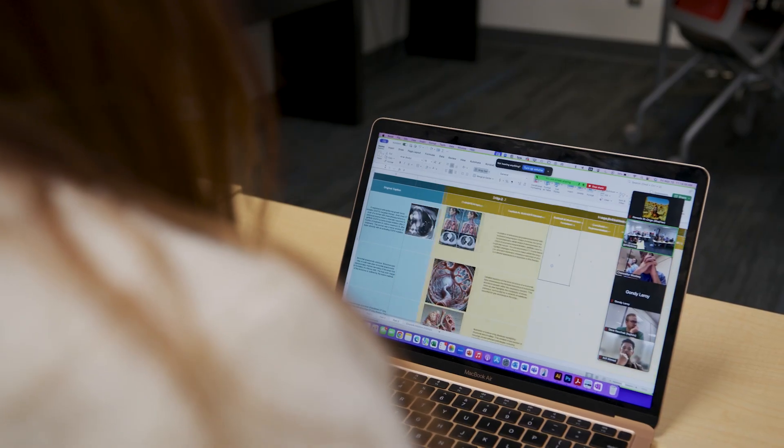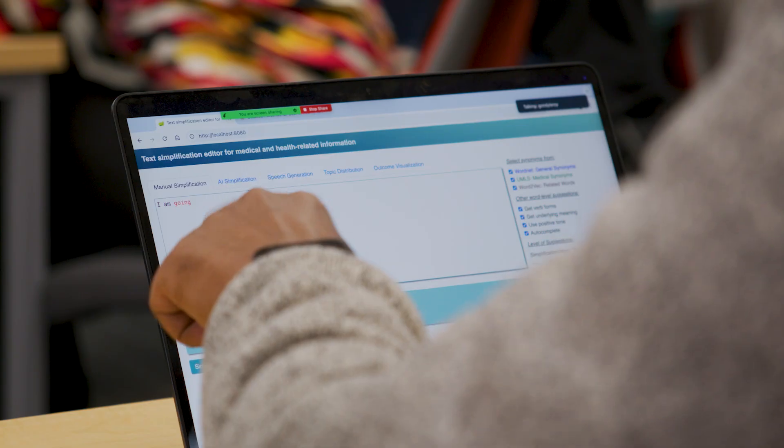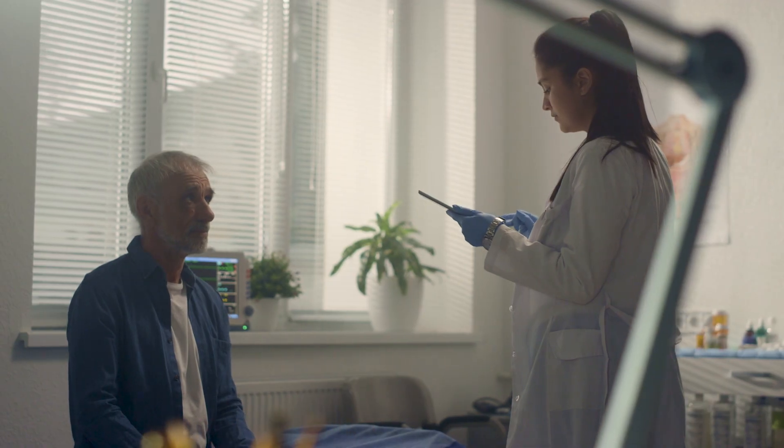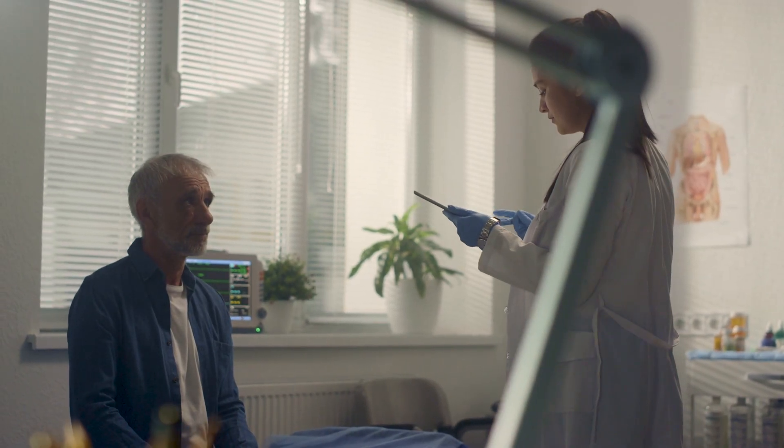This is funded by the National Library of Medicine. I think it was a really good fit from the beginning because all the important characteristics for us are also important for them. They care about data sets, computational tools, but also about impact on the population and the patients.